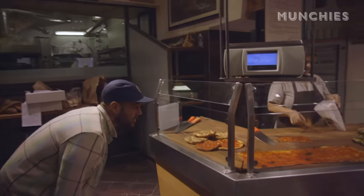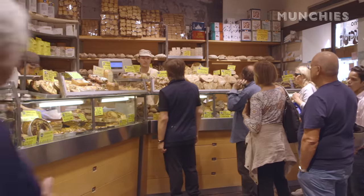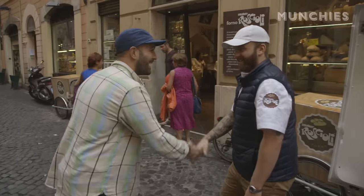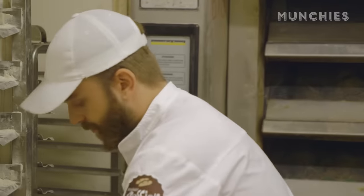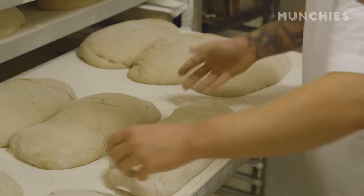This fourth-generation family business is run by baking legend Pierluigi. This bakery was founded in 1824. What my grand uncle did, we keep doing. I'm meeting up with Pierluigi's head baker, Cesare. He came here to Roscioli four years ago from Canada. He's going to give me a tour of the bakery and show me how to make some of their pizza.